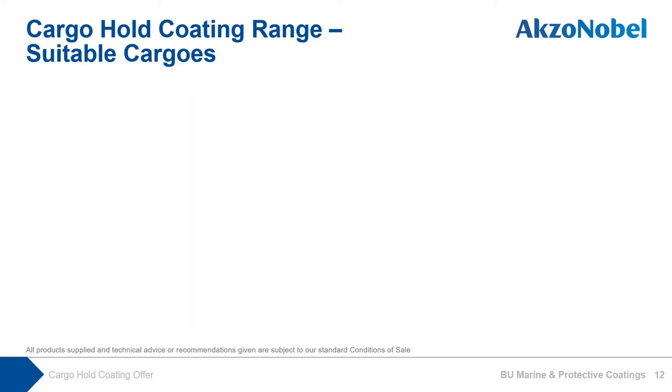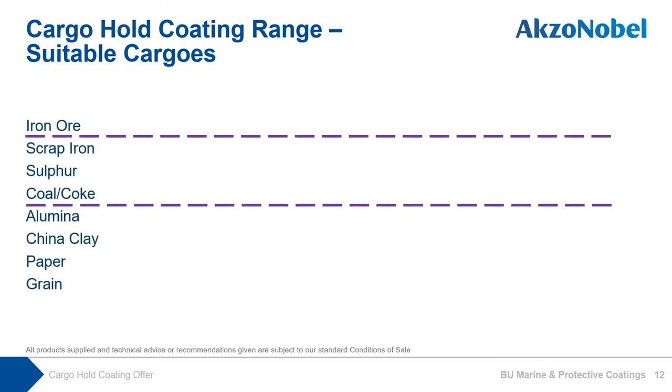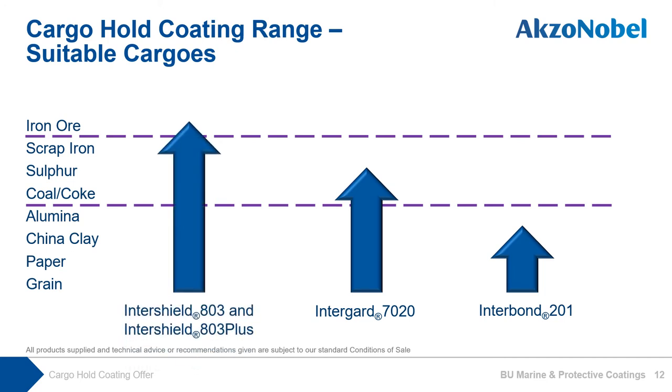In this section, we will show you which type of cargo each coating is suitable for use with. On the left-hand side, grain cargo is the softest cargo, and iron ore is the toughest cargo. For our standard offer Interbound 201, the cargo hold can carry grain, paper, china clay, and up to alumina. For Intergard 7020, our premium offer, the coated surface can carry up to sulphur. For our ultra and ultra-plus — InterShield 803 and 803 Plus — these can carry up to iron ore.